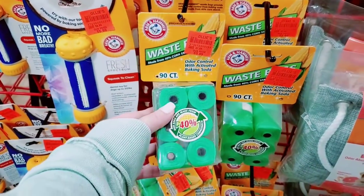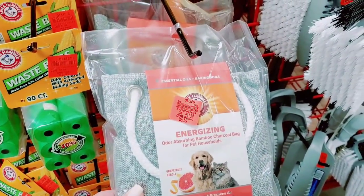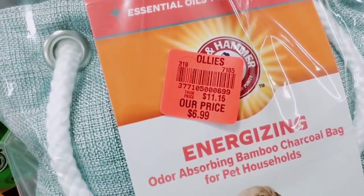Of course they have waste bags — they have like a whole wall of them. They have energizing odor-absorbing bamboo charcoal bags for pet households.